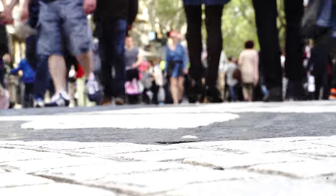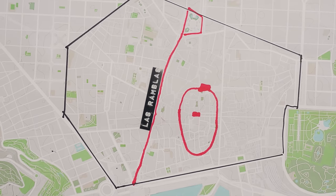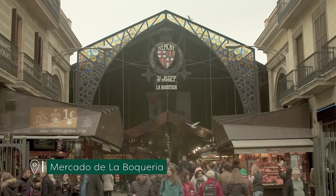They called it La Rambla and styled it to be similar to a boulevard you might find in Paris. Today this is one of the busiest, most touristy areas of the city. The walk starting from Plaça de Catalunya going down to the waterfront is one of the classic introductions to Barcelona.